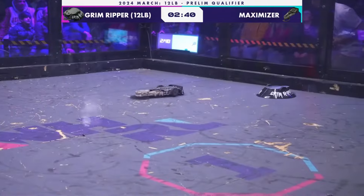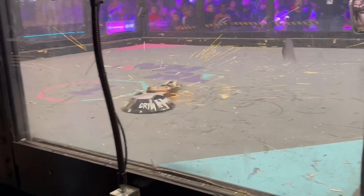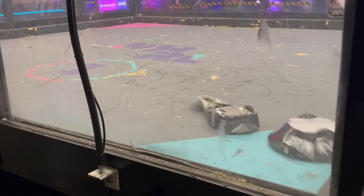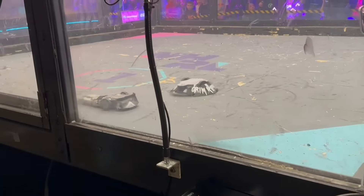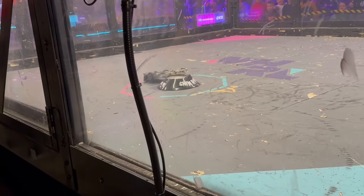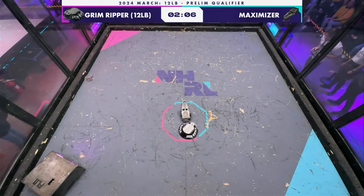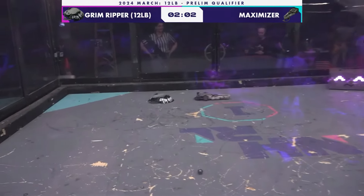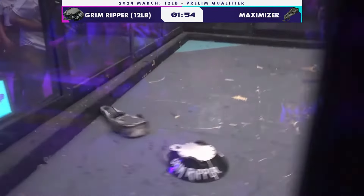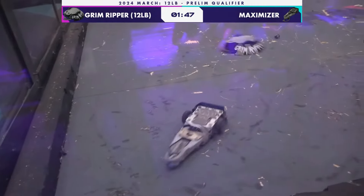Take a second — oof, that shape on Grim Ripper. That was a direct-on attack, it wasn't the usual flip around and hit the side. If Maximizer wants this to work out well, they need a lot of force behind their hits in order to land something that digs into that sloped side of Grim Ripper, and really just hoping that those weapon-to-weapon impacts can go their way too. Grim Ripper's weapon is certainly nothing to shrug off.